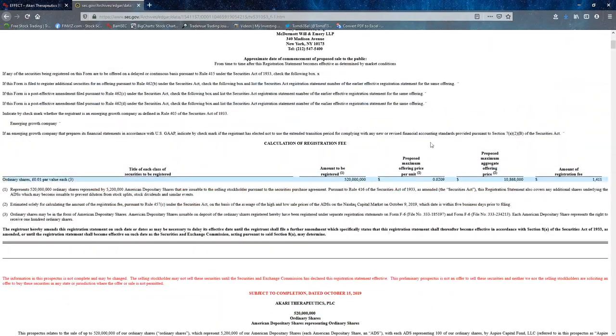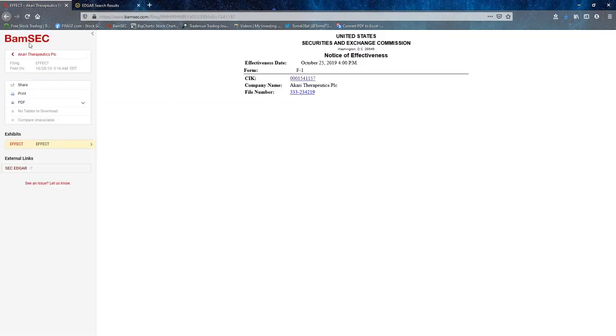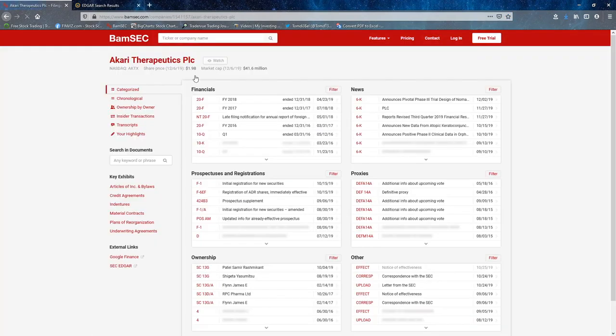Shares — 10 million. So that means some dilution going on. Pretty sure. You could check here how many shares outstanding they have.